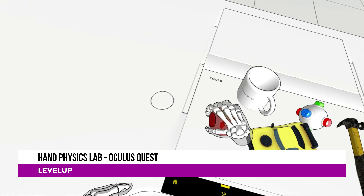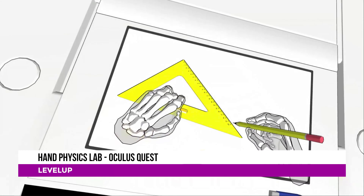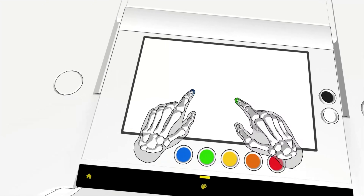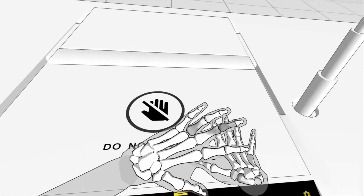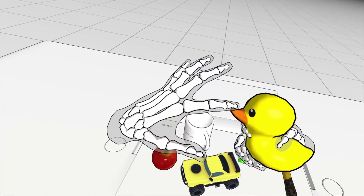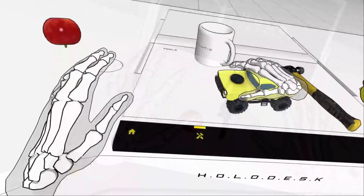If you get some well-earned free time over the Christmas break, then take a look at Hand Physics Lab for the Oculus Quest, which is an app that allows for advanced hand and finger tracking, allowing you to interact with your virtual environment in an extremely realistic and immersive way, leveraging the power of the Quest's hand tracking capability. I'm going to do a separate video on this in the coming weeks, but if you own an Oculus Quest, you can get the app on SideQuest and experiment away.